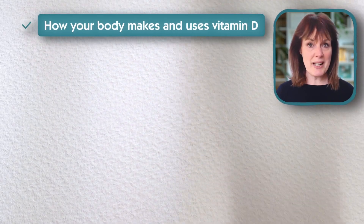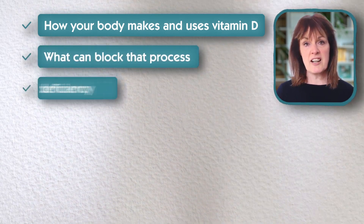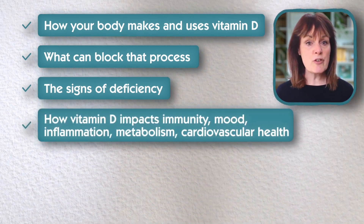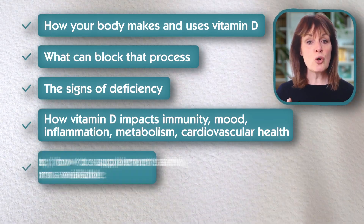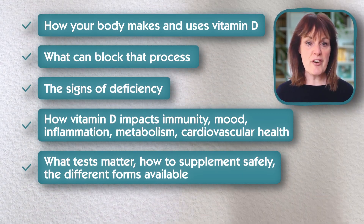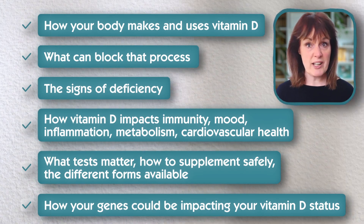I'm Sonia Hollis, a qualified nutritional therapist, and today we're going to be diving into the real science behind vitamin D and why it affects more than just your bones. We'll cover how your body actually makes and uses vitamin D and what can block that process. I'll explain the science of deficiency and how vitamin D impacts your immunity, mood, inflammation, metabolism, and cardiovascular health. Plus, you'll learn what tests matter, how to supplement safely, the different forms available, and how your genes could be impacting your vitamin D status without you even realising it.